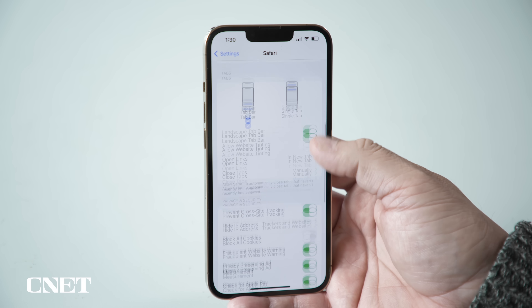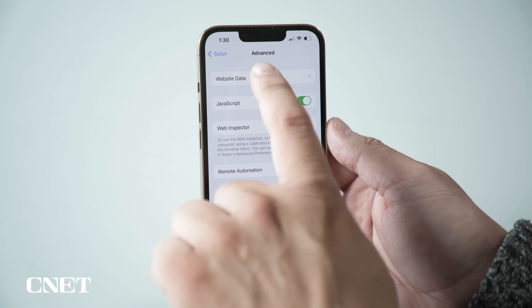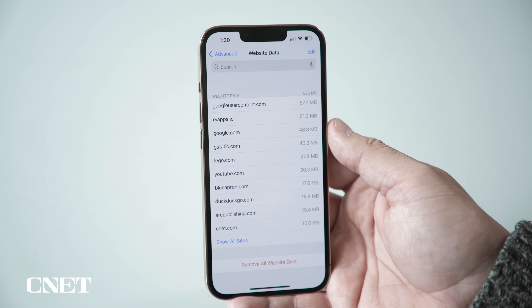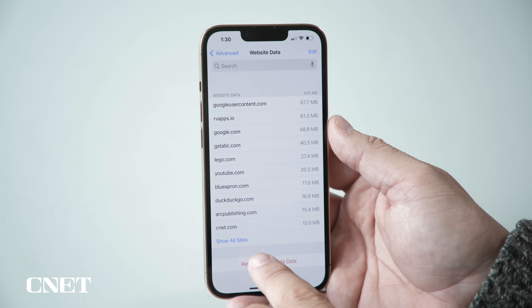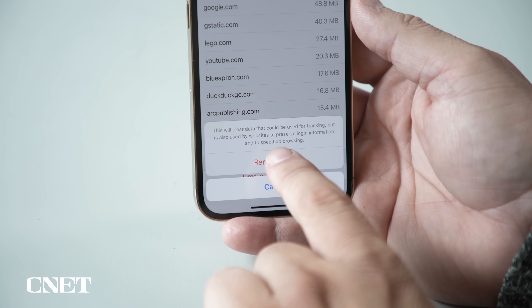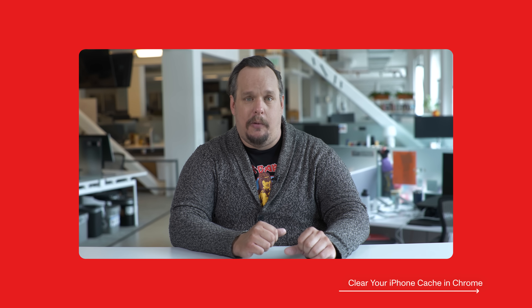Here's how you clear your Safari cache. First, open Settings, scroll down and select Safari, then scroll down and tap Advanced, then tap Website Data. After a moment or two you'll see the contents of Safari's cache. To clear it, tap the Remove All Website Data button, then confirm by tapping the Remove Now button. That's it! Let's move on to Chrome.